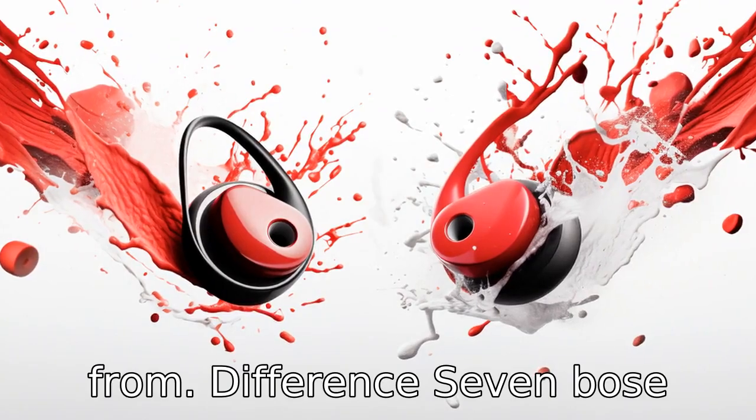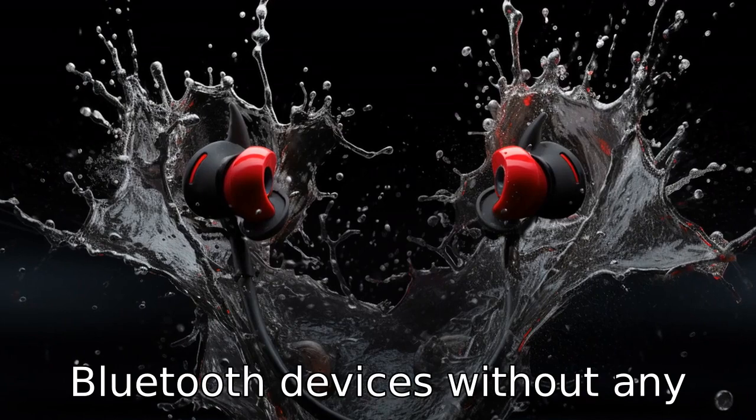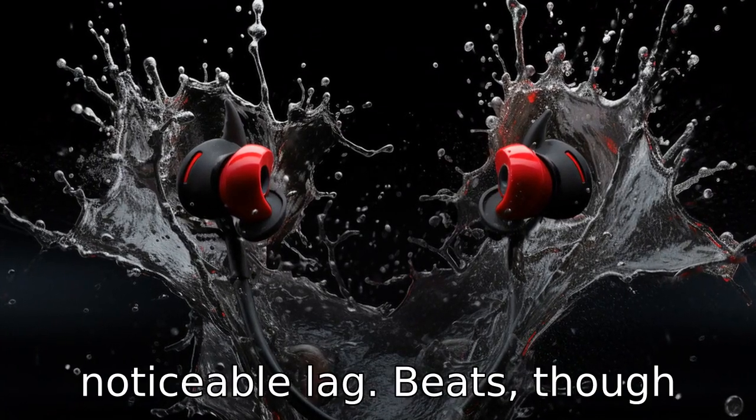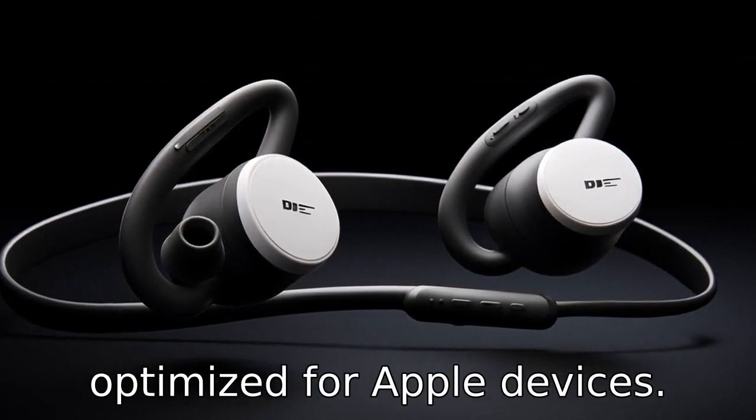Difference 7. Bose offers seamless connectivity with most devices, including Android, iPhone and other Bluetooth devices, without any noticeable lag. Beats, though also providing good connectivity, are specifically optimised for Apple devices.